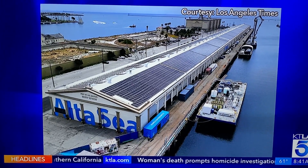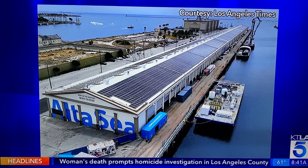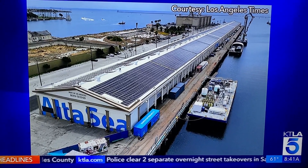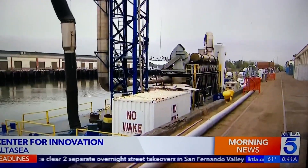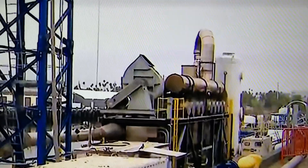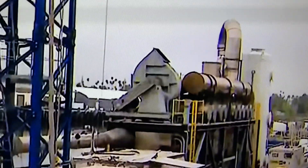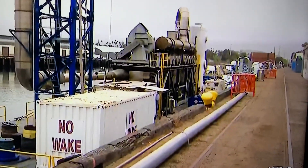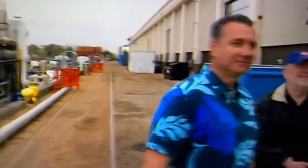Yes, those are solar panels on the roof. The property has been transformed into a center for innovation. One of the many innovations you will learn about when you visit this property. Is this from Greener Port Solutions? You wonder, well, is this some kind of water ride or something? No, it is not.